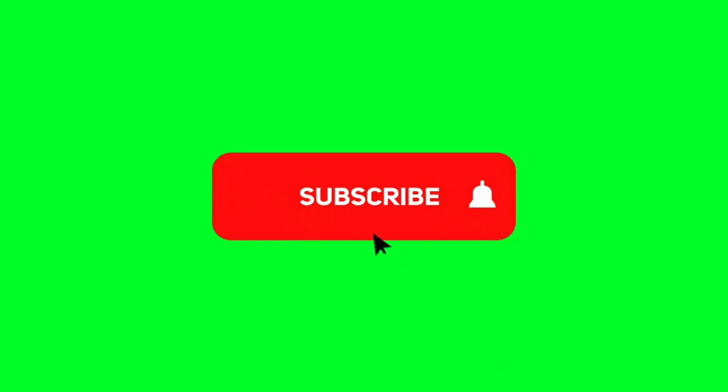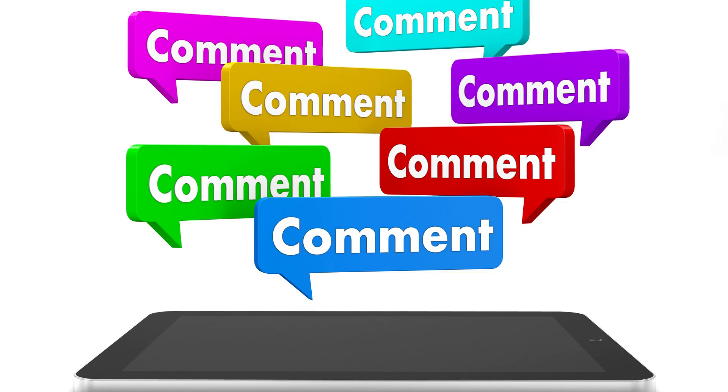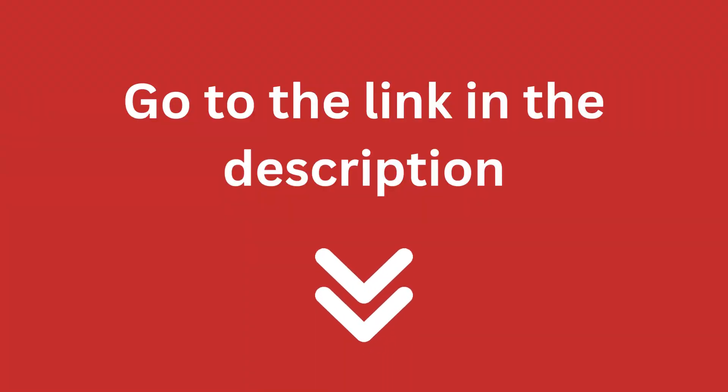If you are new to our Pets Academic channel, please subscribe. You can also like and comment on our videos so that we can get to know you better. Consider reading the full in-depth blog post I have written on this topic — you can find it by going to the link in the description.